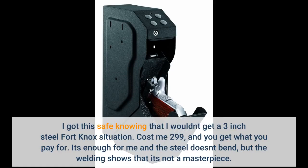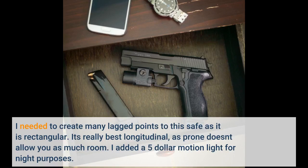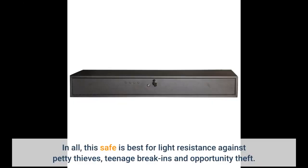I got this safe knowing I wouldn't get a 3-inch steel Fort Knox situation. It cost me $299, and you get what you pay for. The steel doesn't bend, but the welding shows it's not a masterpiece. I needed to create many lag points — it's really best used longitudinally, as prone positioning doesn't allow as much room. I added a $5 motion light for night purposes. Overall, this safe is best for light resistance against petty thieves, teenage break-ins, and opportunity theft.